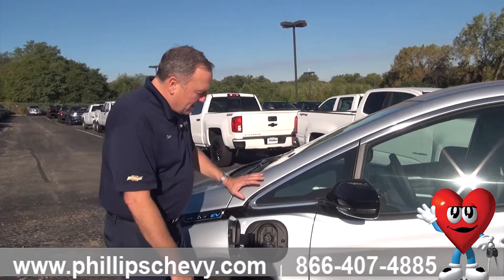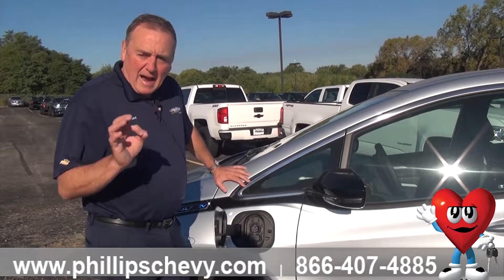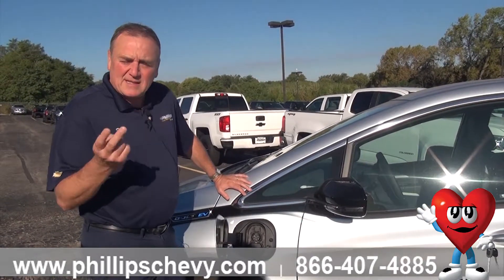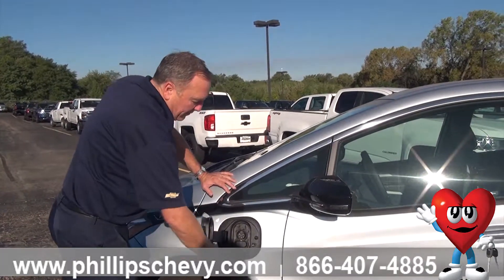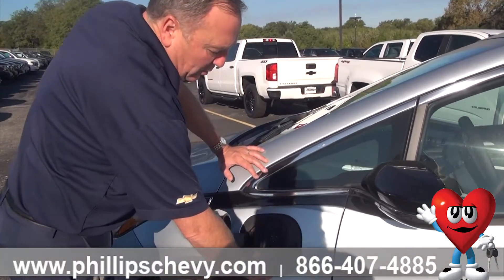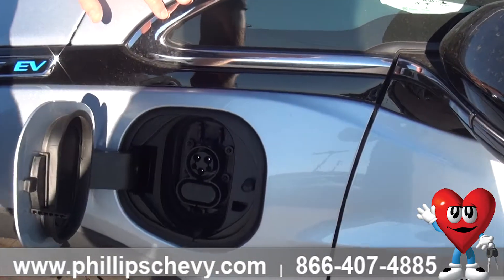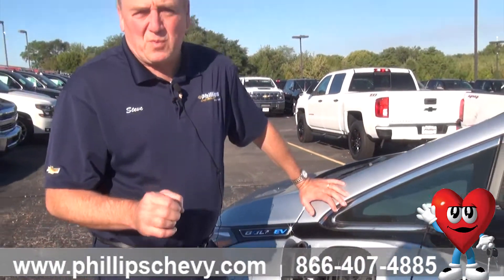Now this is the port where they do the direct current option. For $795, you can order or buy a Bolt that has the DC charge option. If this car did have the option, there would be two little holes right here. DC is direct current, and what that will do is give you 90 miles of charge every 30 minutes that it's plugged into a DC charger.